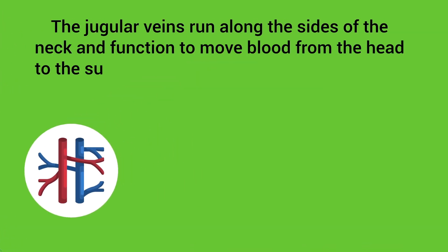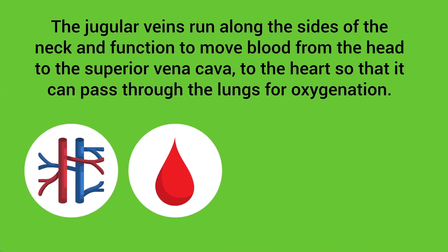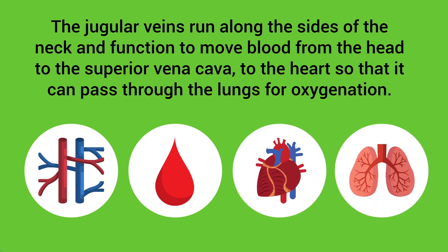The jugular veins run along the sides of the neck and function to move blood from the head to the superior vena cava and to the heart, so that it can pass through the lungs for oxygenation.